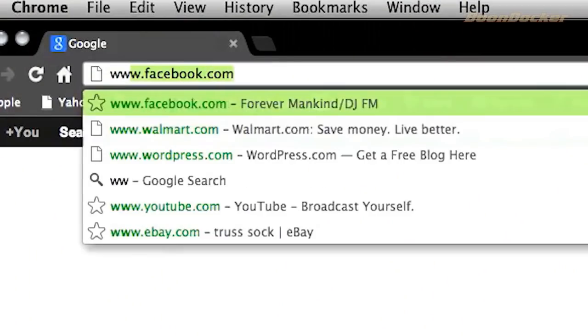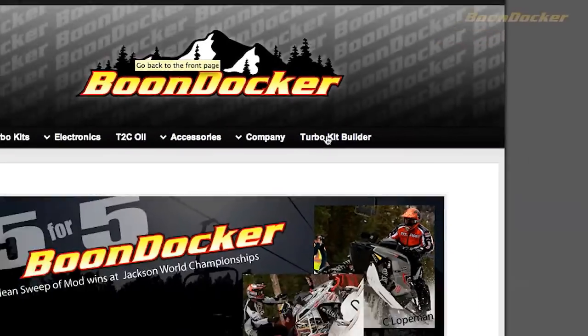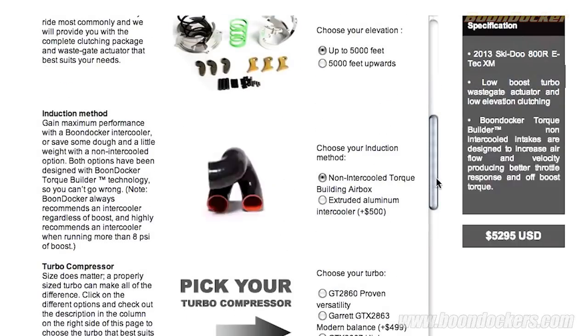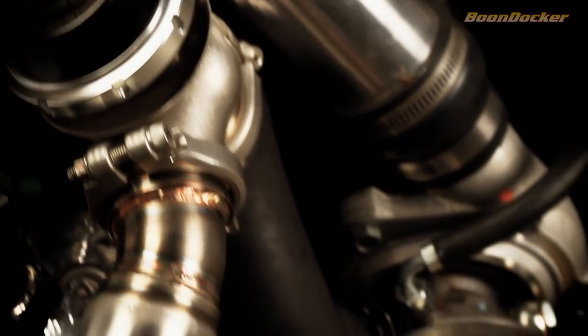Starting this year we wanted to offer more options for the customer, so we built our online custom turbo builder. You get to choose from three different turbo sizes, including the new Garrett GTX series. You can also choose between intercooler or non-intercooler, and then stainless steel tile exhaust or just a conventional cast iron exhaust.